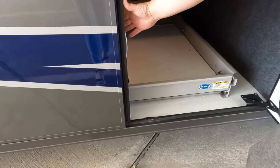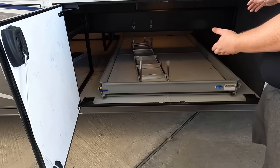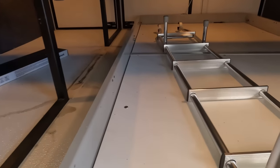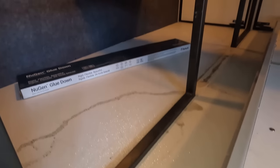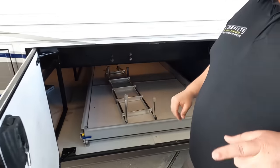We've got the Mor/ryde tray — look at that, very nice. There's also a lot of storage over there as well. What's so nice about this Mor/ryde tray is it does pull out on both sides of the motorhome.